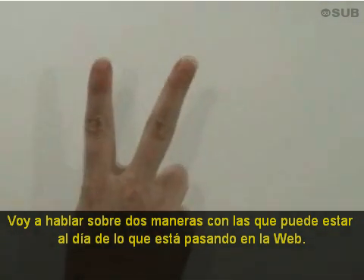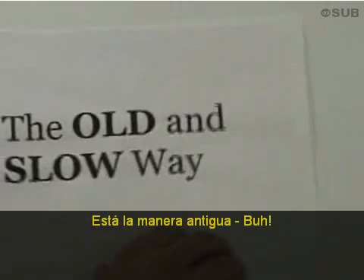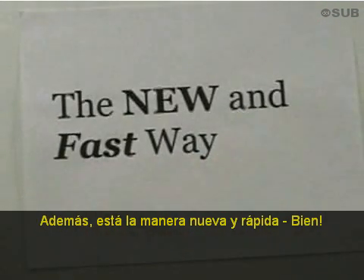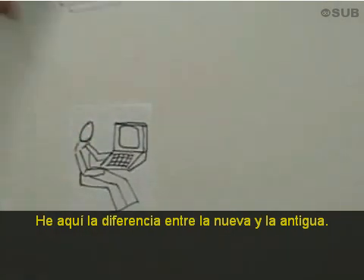I'm going to talk about two ways that you can keep up with what's happening on the web. There's the old slow way, and then there's the new fast way. Here's the difference between the new and the old way.